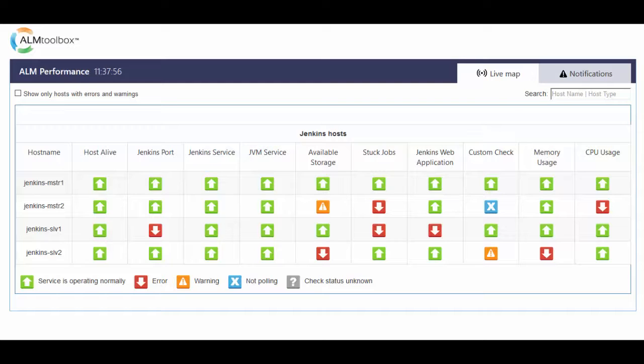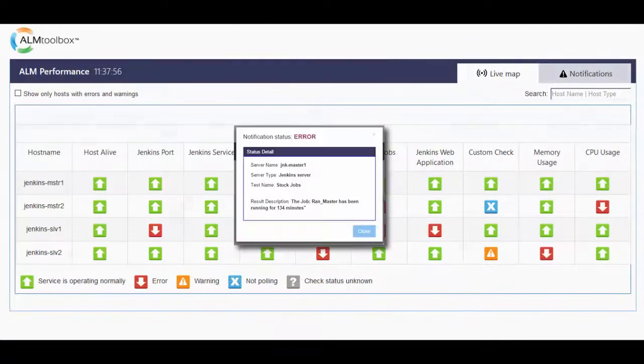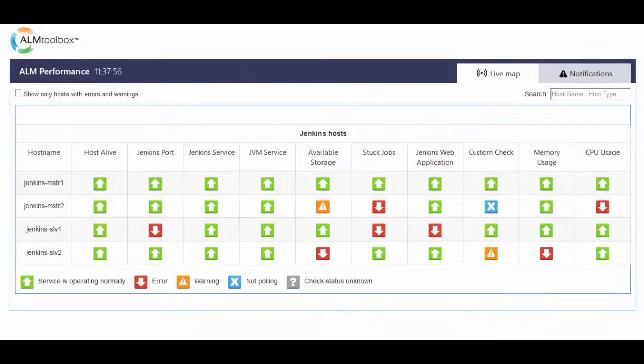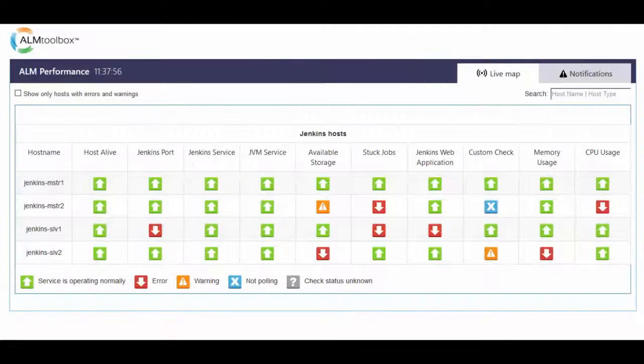When something goes wrong with your Jenkins machines, ALM Performance quickly alerts you by email and via a graphic dashboard, giving you all the relevant information about the root cause. You'll be the first to know about the issue and you also get tools and skills to solve it as quickly as possible. ALM Performance monitors both IT infrastructure and application resources unique to Jenkins, to simulate its functionality from the end user's perspective and to detect when something goes wrong with Jenkins itself.